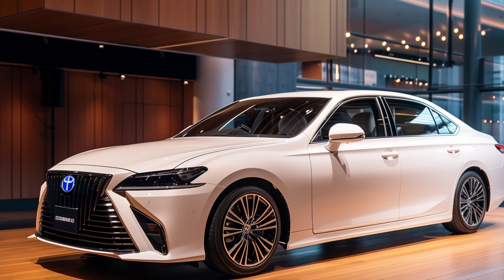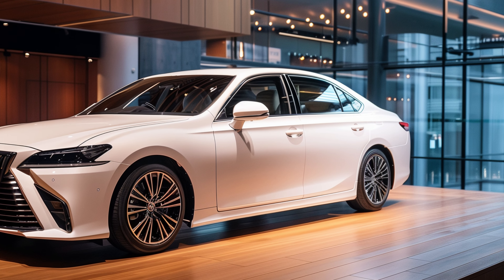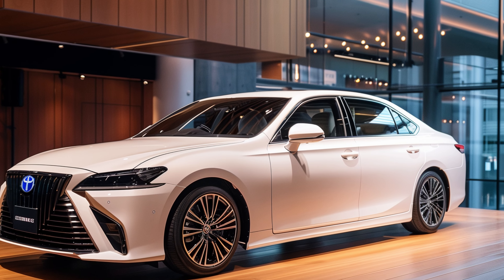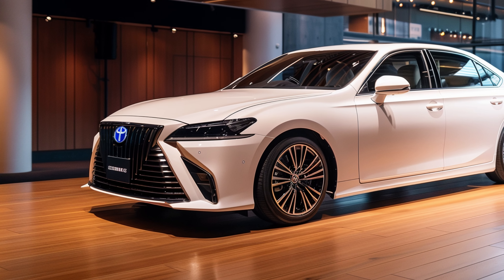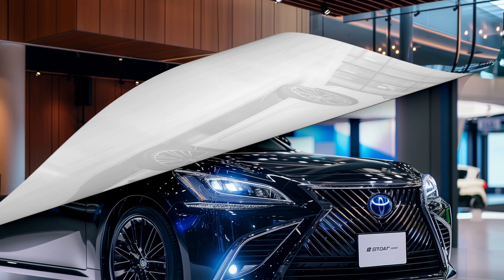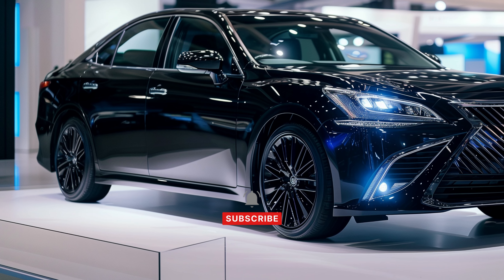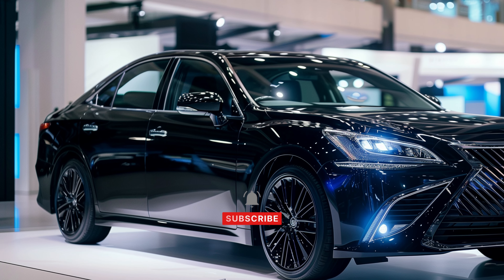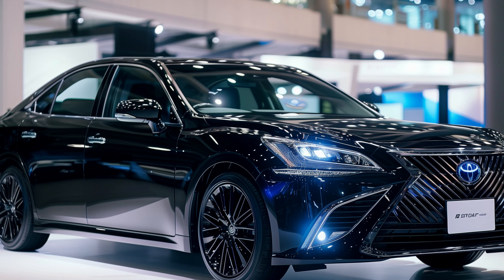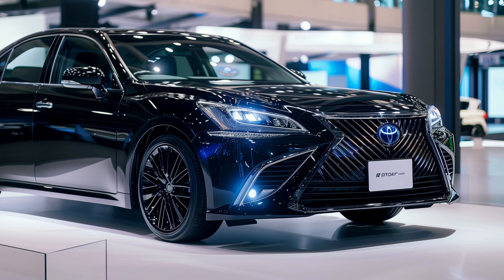If you're eyeing a Lexus RX luxury SUV but balk at the price tag, Toyota's 2025 Crown Signia offers an excellent alternative. This new crossover, related to the distinctive Crown sedan, provides a premium experience without the luxury cost. The Crown Signia is similar in size to the Lexus RX and competes with compact luxury SUVs like the Audi Q5, BMW X3, and Mercedes-Benz GLC-Class.